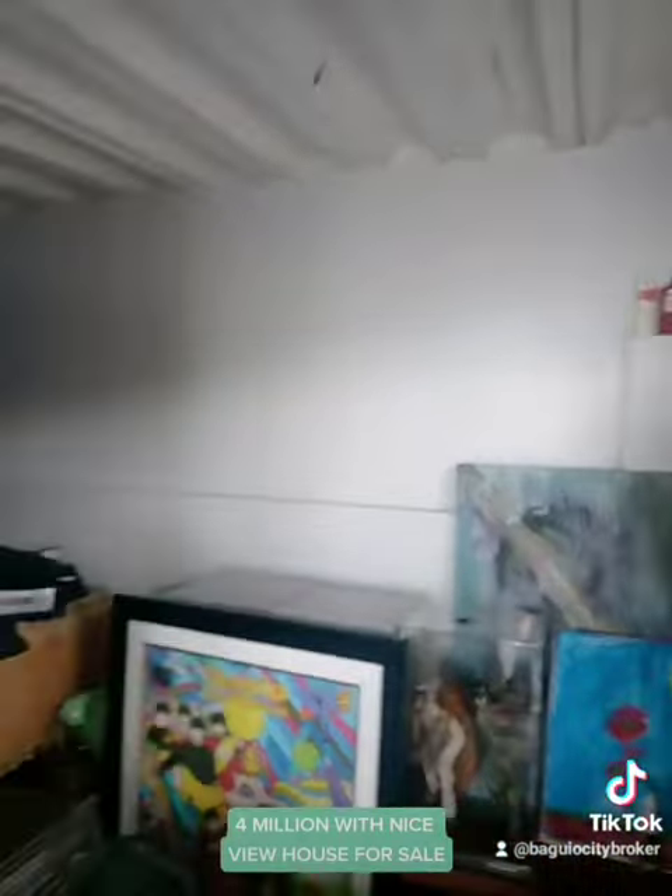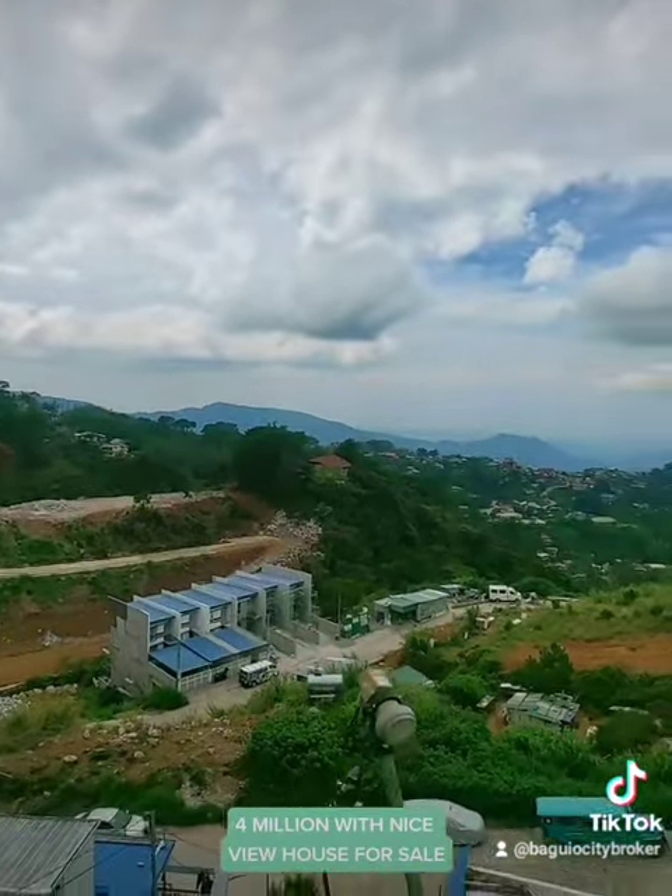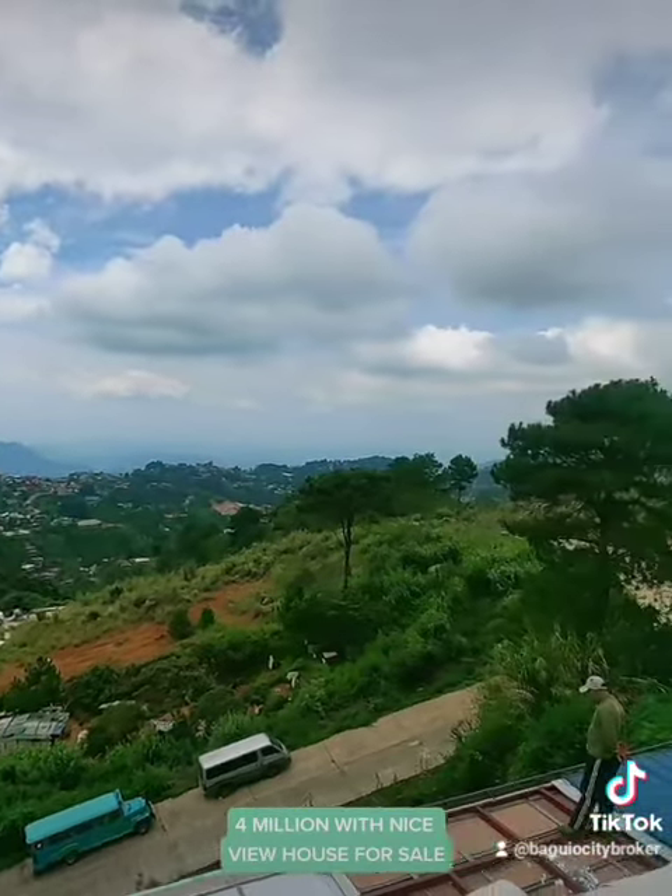And this is the exciting part — the balcony or the overlooking view deck. There you go, that's the view.